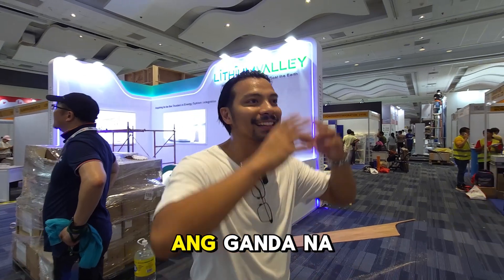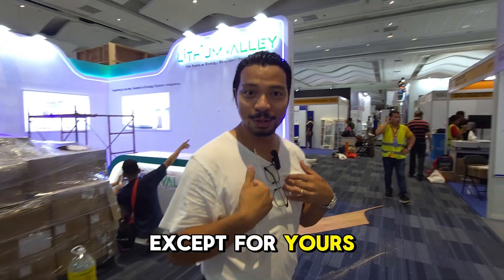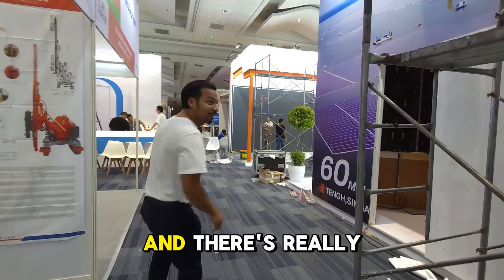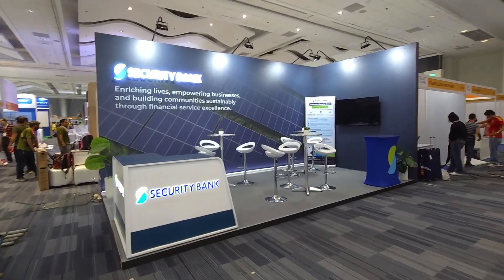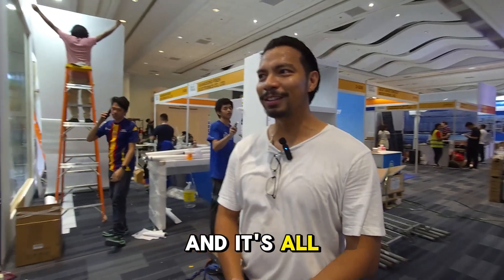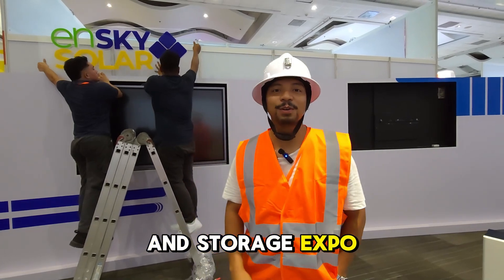Usually when you go to the Expo, it's really nice. But this time this is a behind-the-scenes. You will not find this in any other solar energy vlogger except for yours truly, Victor Asuntro. We're currently building the booth here at the Solar and Storage Expo here in the Philippines.